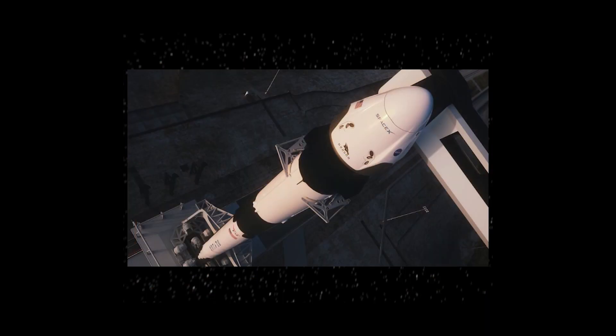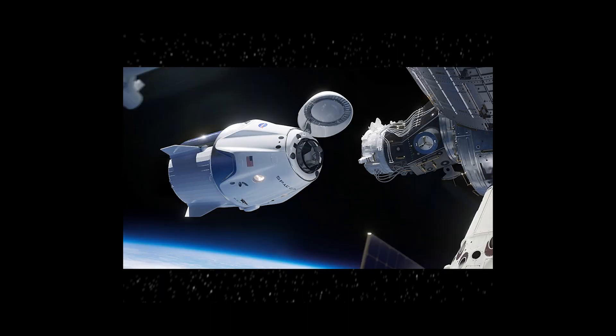This launches on a SpaceX Falcon 9 — this is an artist's view of that — and it is also intended to dock with the International Space Station.